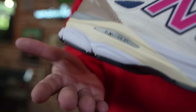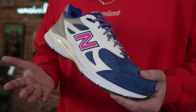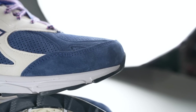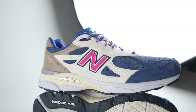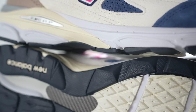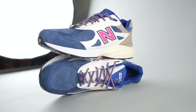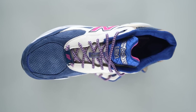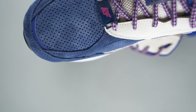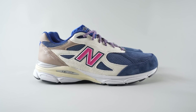These released a few weeks ago and retail was two hundred and thirty-five dollars. It's a little bit high on the retail price point, I know, but these were mandatory for me — I am a huge fan of this colorway.